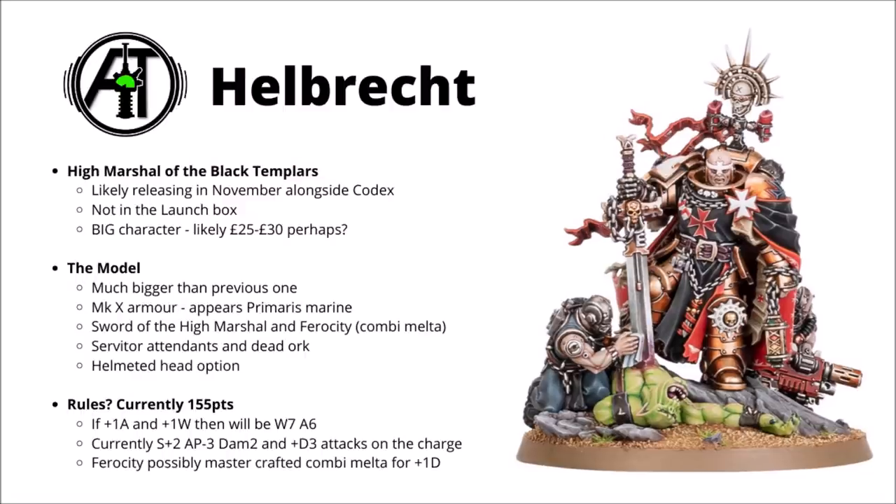That combi-melta has also acquired a name — it's called Ferocity. I'm going to guess if they're bothering to name the combi-melta, it'll be a bit more beefed up in-game, maybe damage 2 on the bolter side of things, much like many of the mastercrafted bolters tend to be. It's interesting that he's in more of a diorama-esque pose rather than just a standard miniature, perched on a very big heroic rock — we can't have our heroes standing on level ground after all.